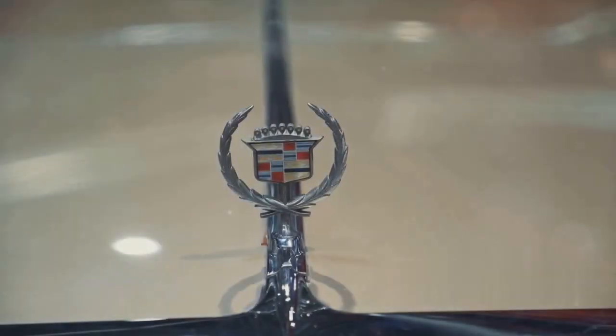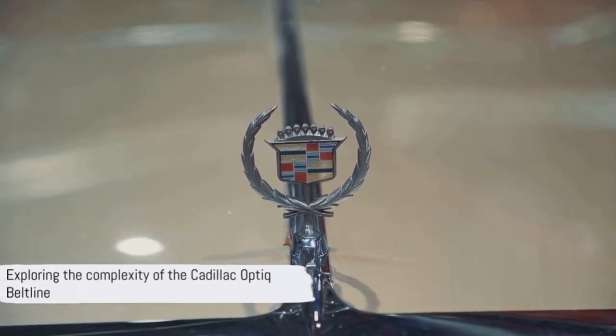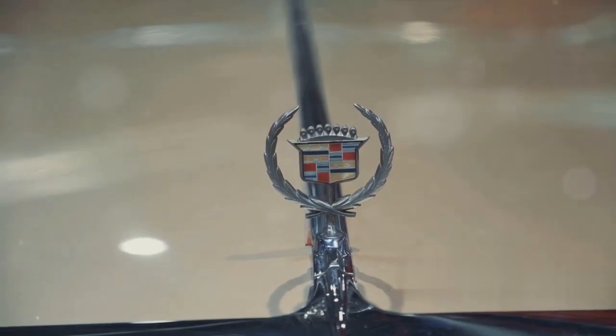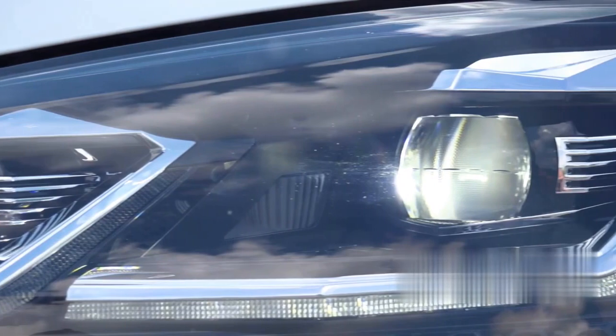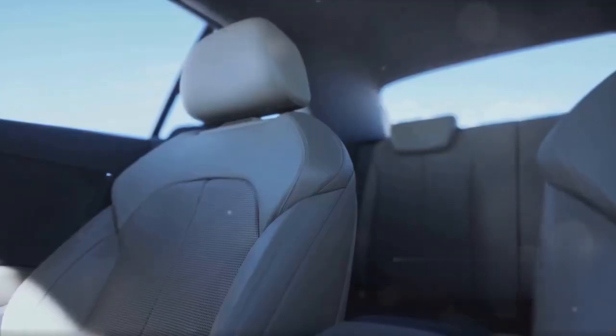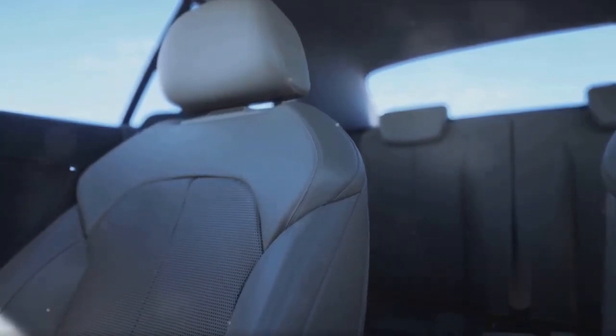Have you ever wondered why car enthusiasts often say the Cadillac Optic Beltline is too busy? It's a question that's been buzzing around the automotive world for a while now. To understand this, let's start with the basics. The Beltline of a car is the line stretching from the front to the back of the vehicle, just below the windows. It's a definitive element in the overall aesthetics and design of any car, and the Cadillac Optic is no exception.